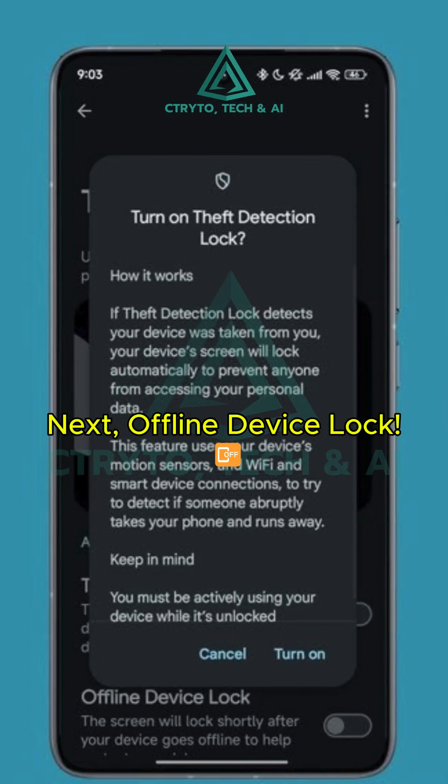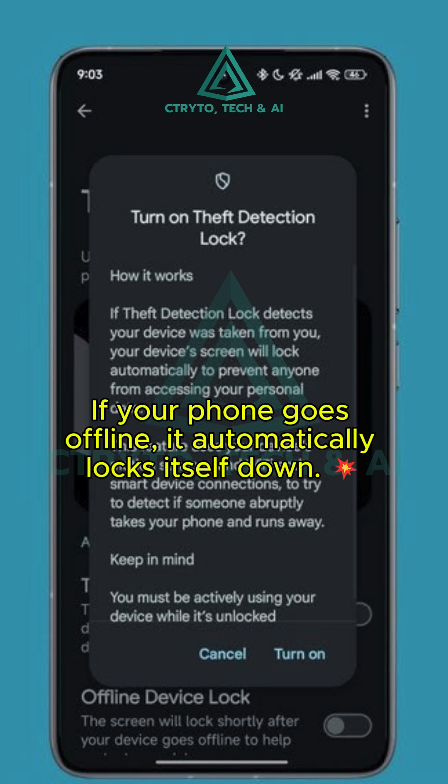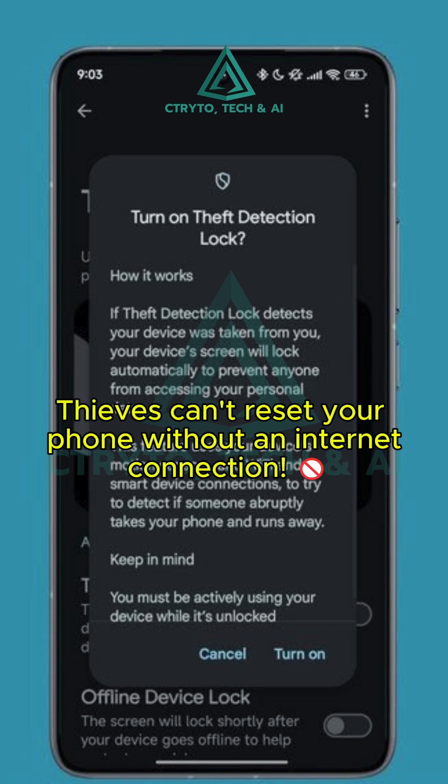Next, we've got Offline Device Lock. If your phone goes offline for a while, it automatically locks itself down. Thieves can't even try to reset your phone without an internet connection.